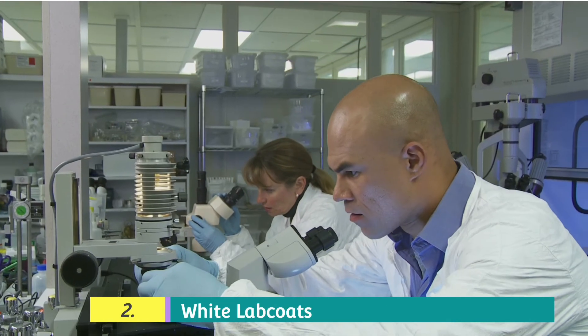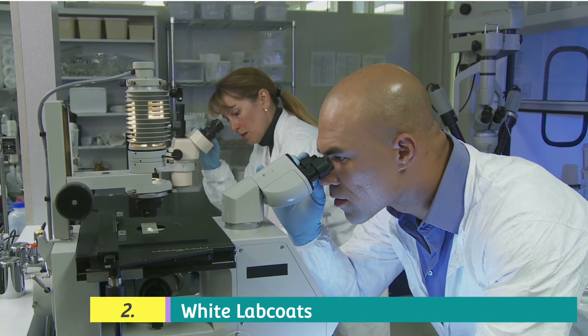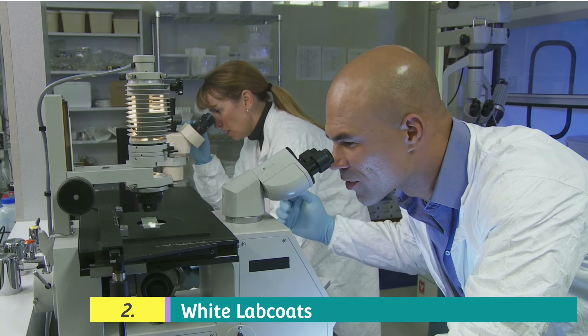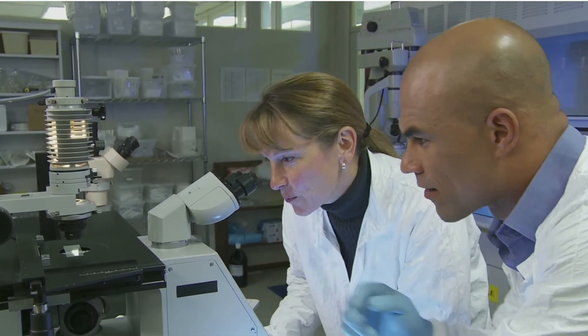Depending on the phase of your studies, you require a lab coat right from year one when you are doing your physics, chemistry, and biology practicals, and also in years two and three while you are studying anatomy, physiology, and chemistry. In the clinical aspect, you will require ward coats for obstetrics and gynecology, pediatrics, medicine, surgery, ward rounds, and other activities like presentations. So you really need one.